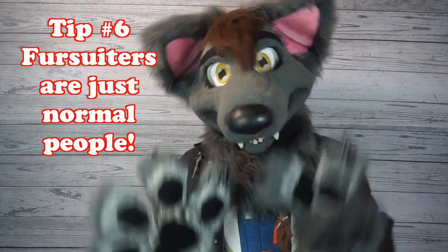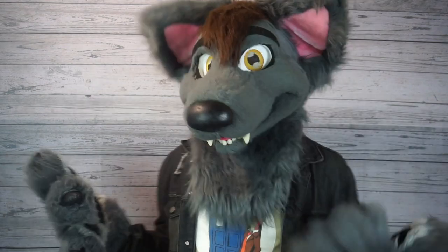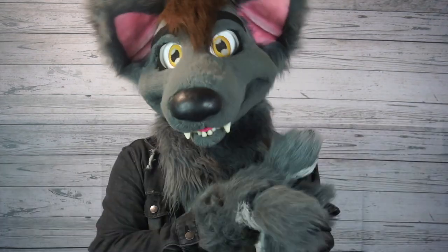Tip number six: remember that fursuiters are just normal people. It's okay to be excited or nervous if you see a popular fursuiter at a convention, but the easiest way to approach them is just do it casually — approach it like you're talking to a friend, and most of the time it works out great.